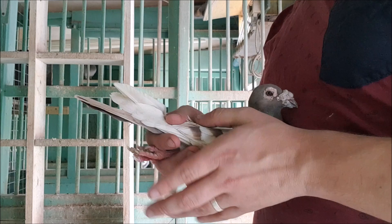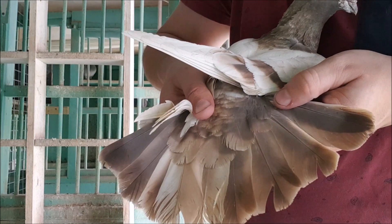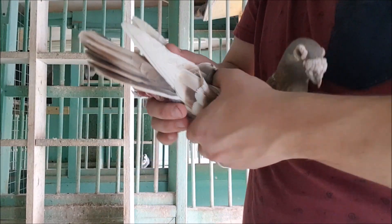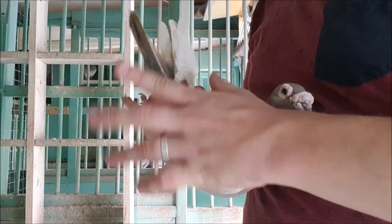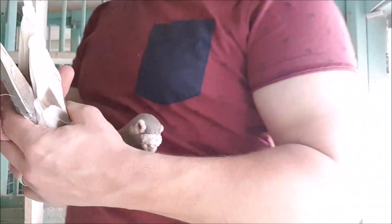If you're interested in this, the Pigeon Genetics series will get an episode dedicated to it in the near future, so make sure you're subscribed. Now brown is the rarest of the base colours, and isn't commonly found in modern racing homers, so I'm really happy to have picked up a pair.